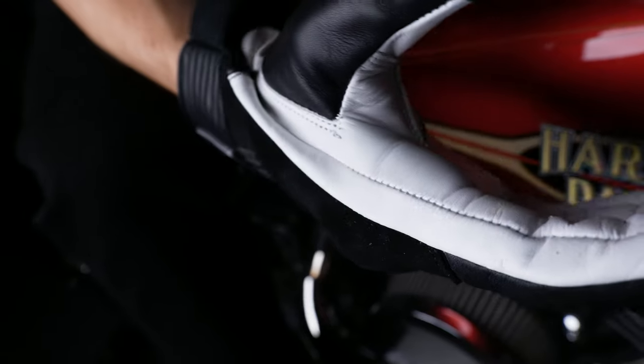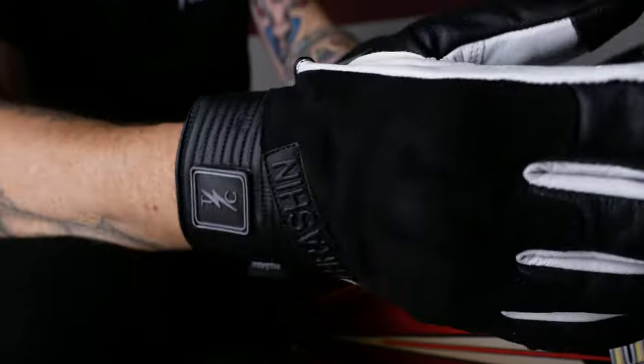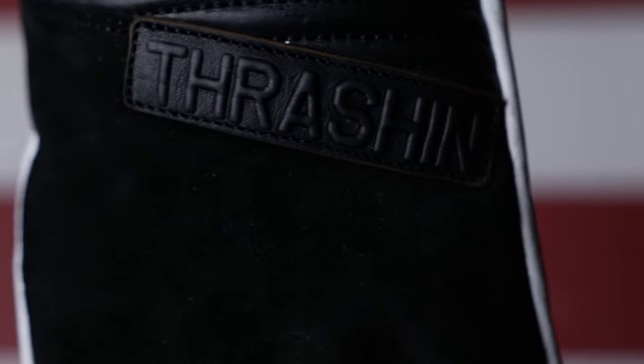Since 2014, Thrash & Supply has always been known for our gloves. We strive for durability, comfort, and styling. And today we're going to show you guys the all-new Boxer Glove.